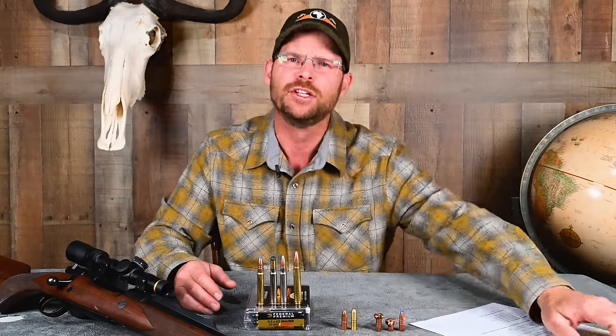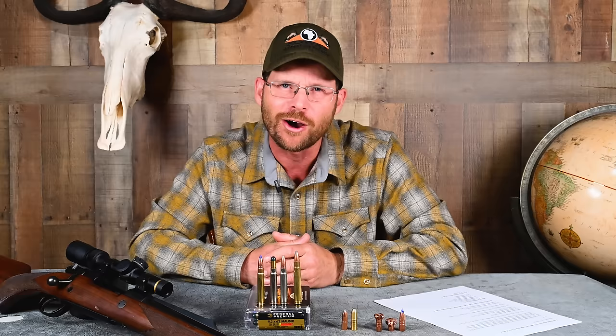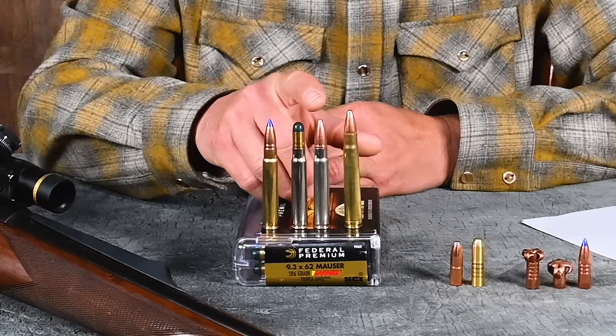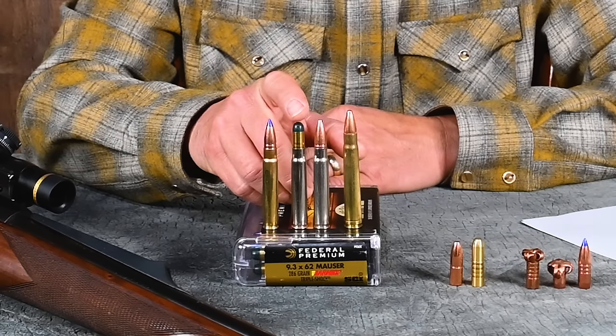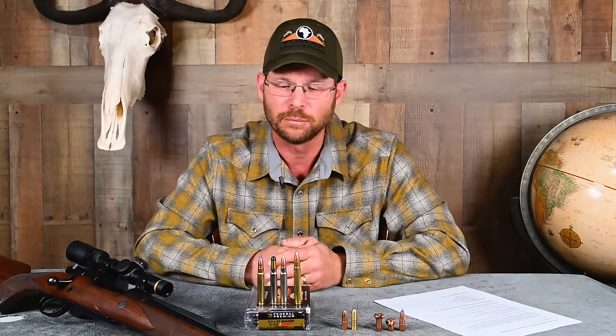How about ammunition available for the cartridge? It's surprisingly more common than you might think. Federal offers several loads with a variety of bullets, including a 286-grain Barnes Triple Shock and a Woodleigh Hydrosolid — both in the same grain weight, both shooting to the same point of impact. Nosler makes ammunition. Hornady loads ammunition here in the States. In Europe, most big ammunition companies including Lapua, Norma, and RWS load ammunition. Cases, reloading dies, and component bullets are easy to find. It's a very polite, easy cartridge to handload.